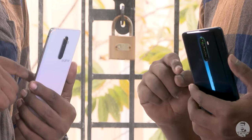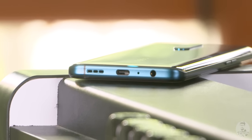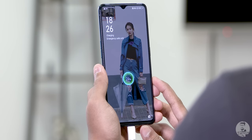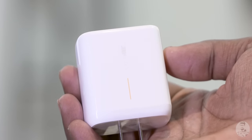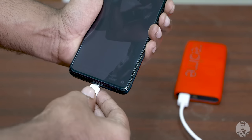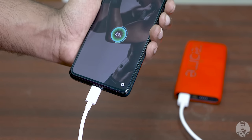One feature worth mentioning is the Type-C port. Not only does it support the super-fast 65W proprietary SuperVOOC 2.0 charging, it also supports USB Power Delivery and Quick Charge 3.0. So if you forget to pack Oppo's proprietary charger on a trip, you can still use a regular quick charger and get reasonably fast charging — unlike with a OnePlus phone where you'd end up with super slow charging without the warp charger.